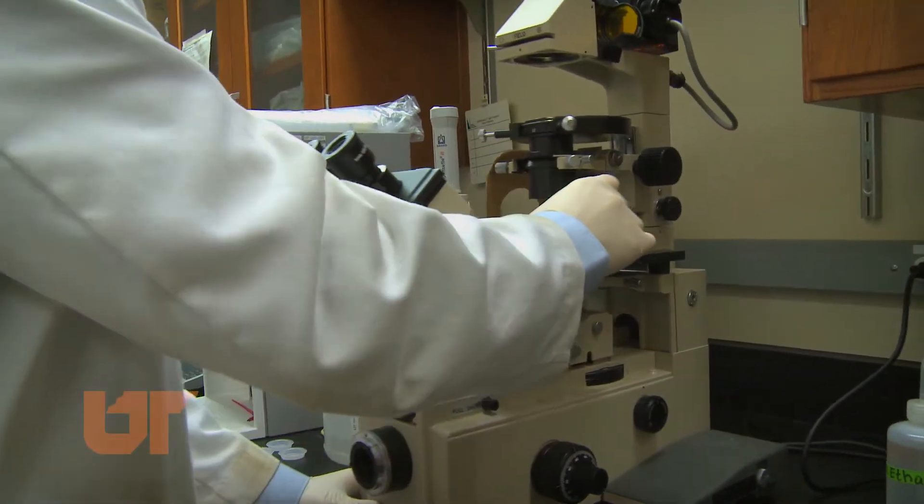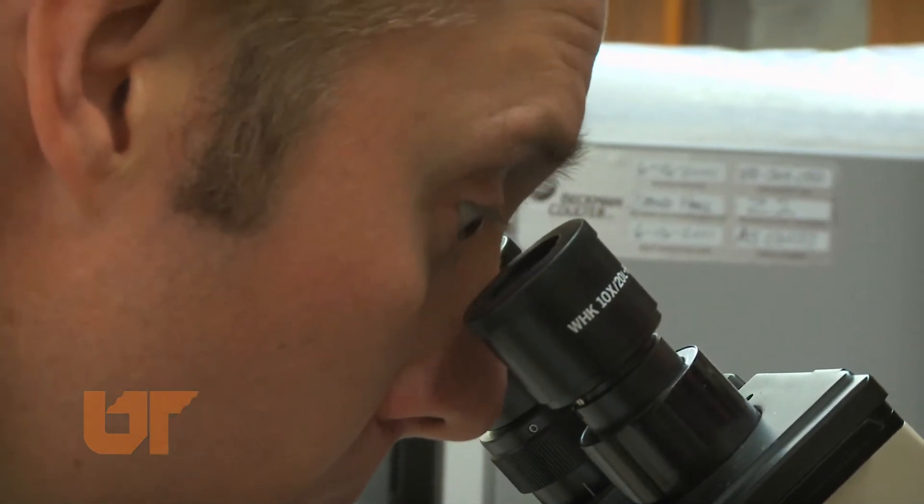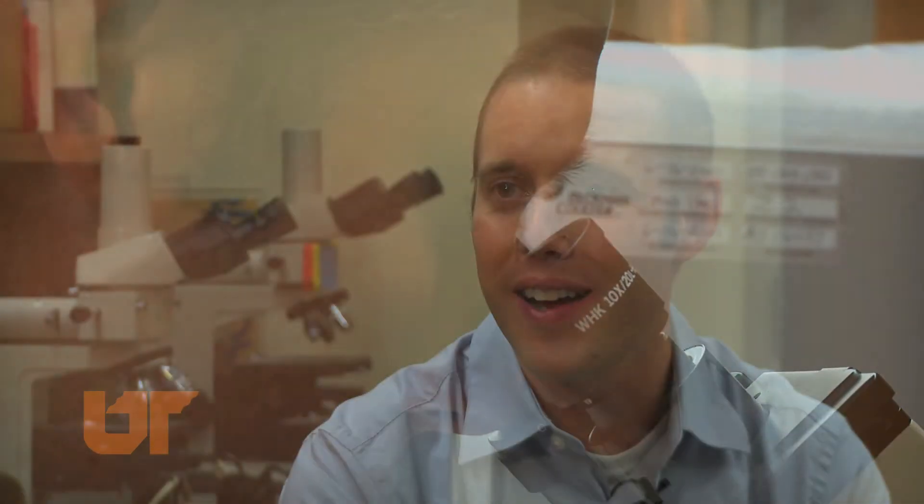The product: cell lines containing genes that glow naturally. When we started, it was something that people said couldn't be done. We're working with making things produce light that don't normally produce light.